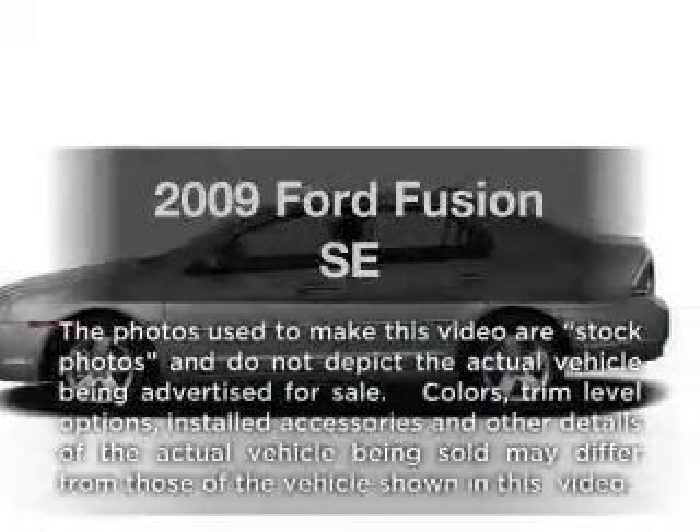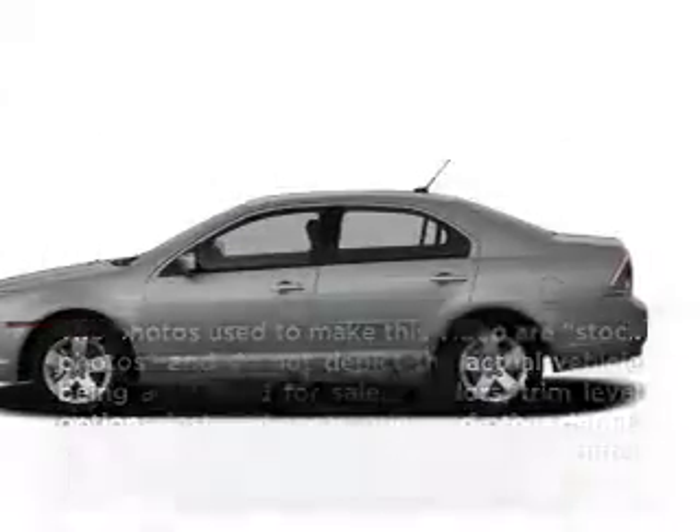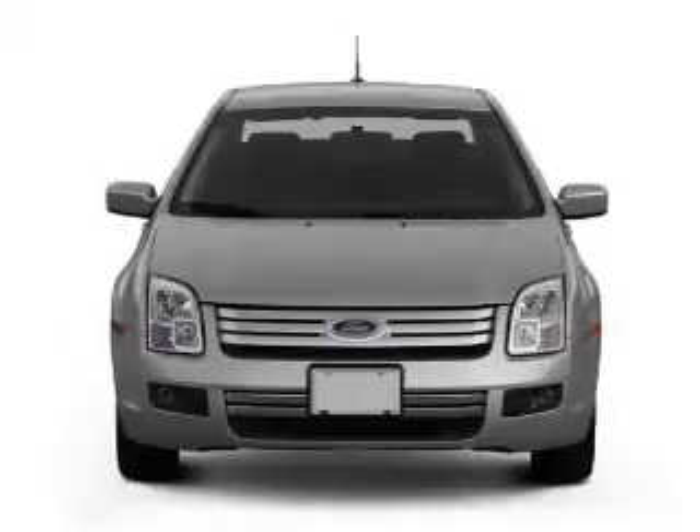Imagine yourself in this 2009 Ford Fusion. If you're looking for a first-rate auto, this one could be yours today.